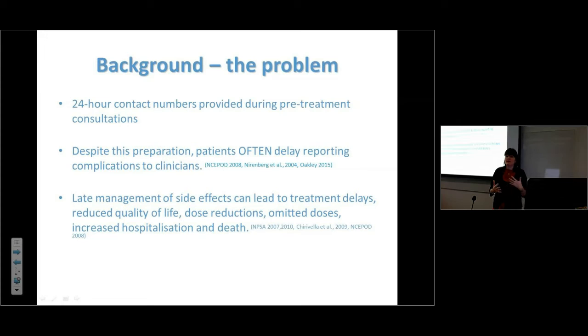If people delay calling — waiting until Monday when the CNS is there — it can cause treatment delay, and delayed subsequent treatments can impact on survival. It increases hospitalization: the earlier you get on top of symptoms, the less likely someone is to be admitted or the shorter their stay. There are very sad occasions when people die and we think: if only they'd told us earlier.